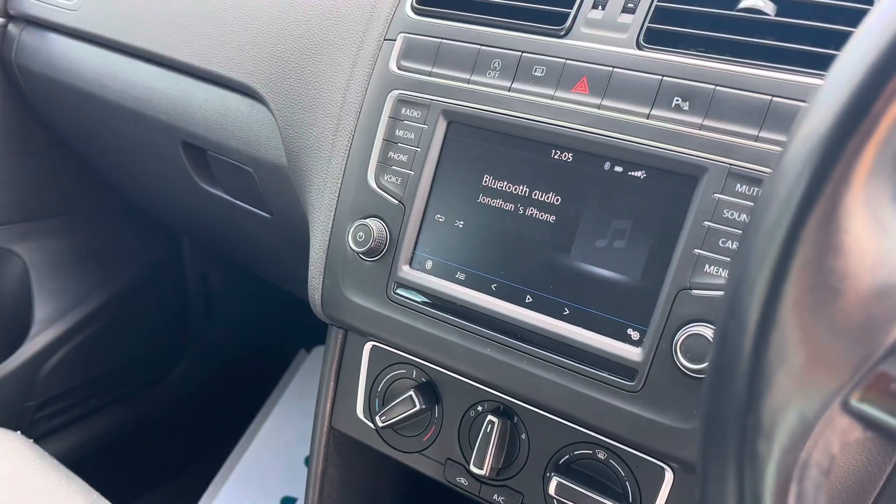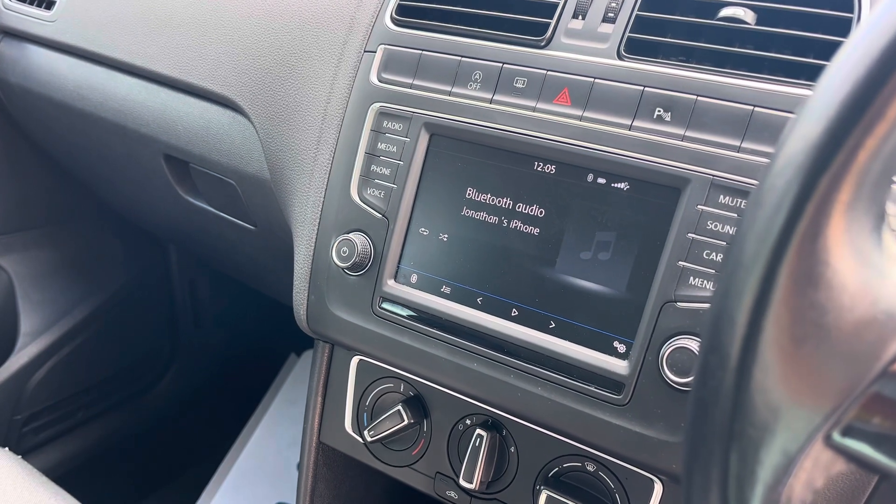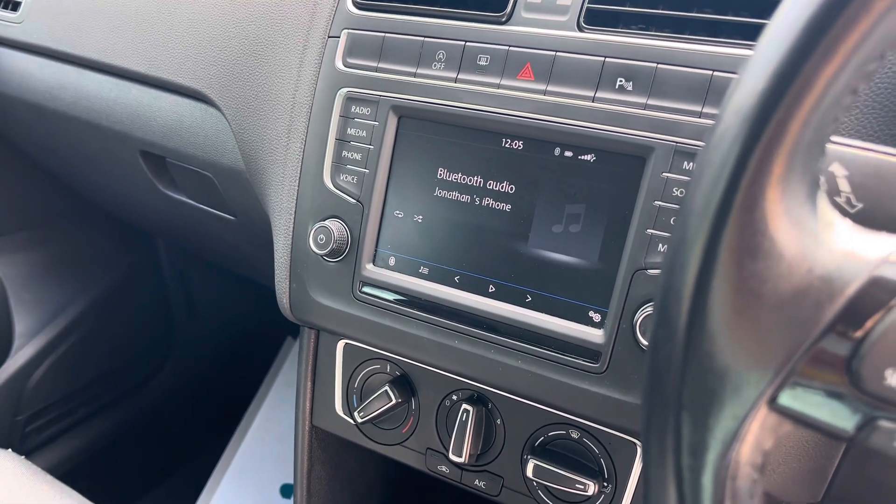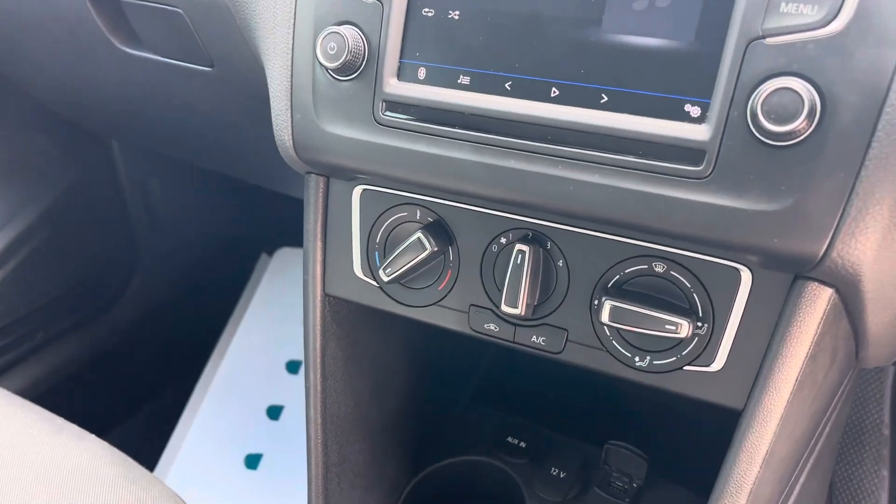In the centre we've got Bluetooth audio and we've also got Apple CarPlay. With CarPlay you can use the sat-nav and stuff like that.